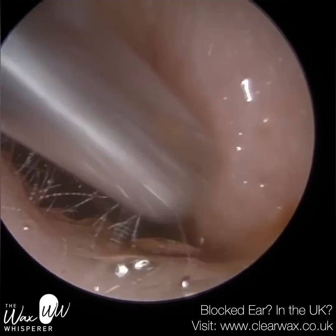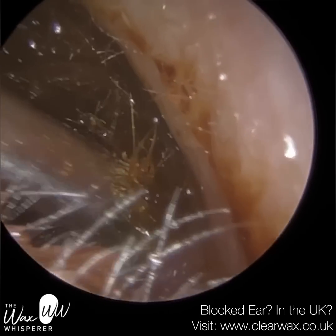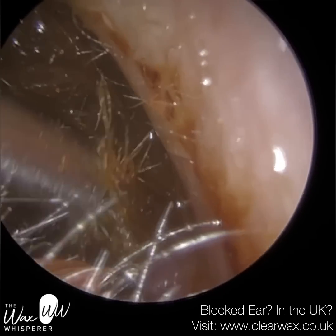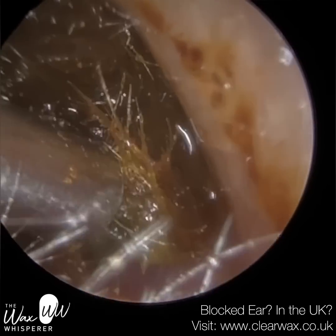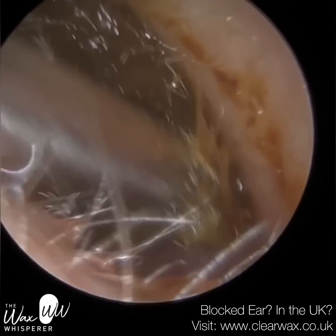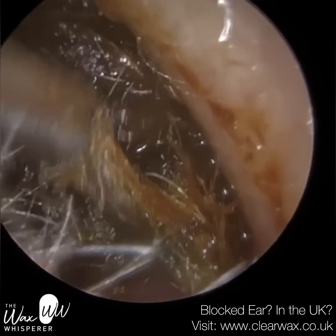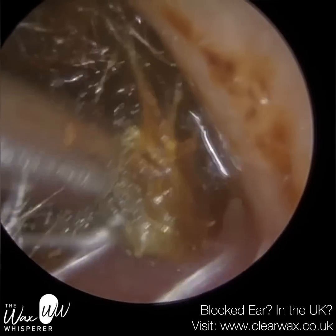It was quite stubborn, and you will see why in a moment. Looking at the consistency of the wax, I thought this would be a bit more of a straightforward procedure than it ended up being. I've just applied some medical-grade olive oil spray to help loosen the wax slightly and provide some lubrication against the canal walls.